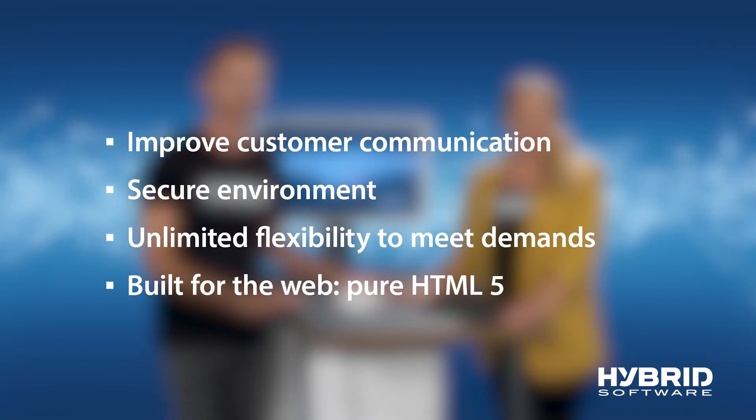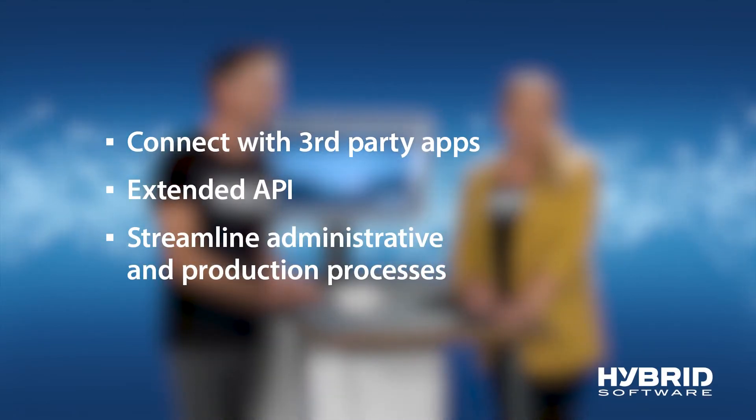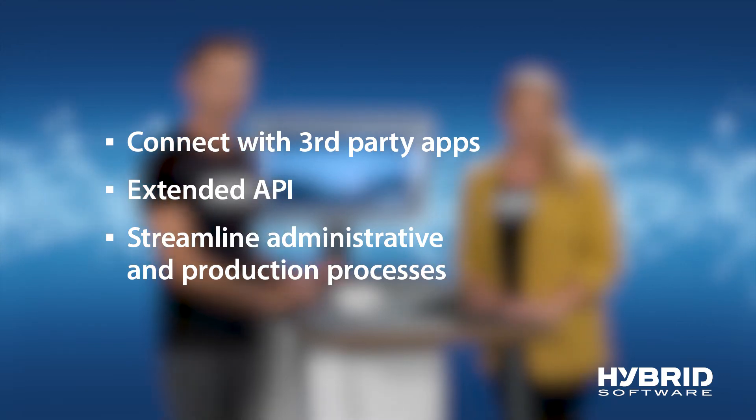Our users around the world can meet the demands of their customers on our HTML browser system. Today, many graphic companies are steered by ERP and MIS business solutions, aren't they? Yes, and Cloudflow has powerful tools on board to interact with any of these systems. That means the information can be exchanged and visualized in production dashboards. And this exact information is what is used to seamlessly steer the automatic workflows on the backend. I see that single data entry and providing the right information at the right time is key to increasing efficiency. In summary, users can connect to adjacent systems and enjoy an extended API, streamlining administrative and production processes.